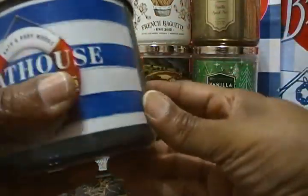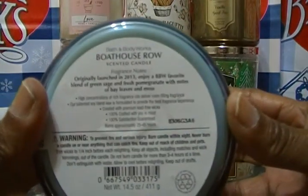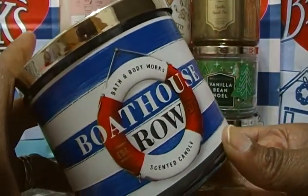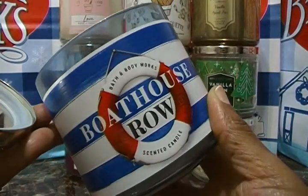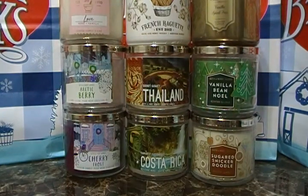The next one is Boathouse Row, also a favorite online, originally launched in 2013. It's made with a blend of green sage and fresh pomegranate with notes of bay leaves and moss. This is a really hot item — Boathouse Row — and again, it was underneath or in the drawers, not on display at the store. This smells good — like a men's cologne, really really good. Look at that packaging — it's awesome. Go out and get your relaunches, and ask your sales associate because they were not on display.